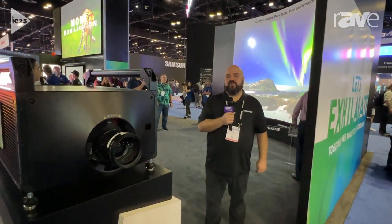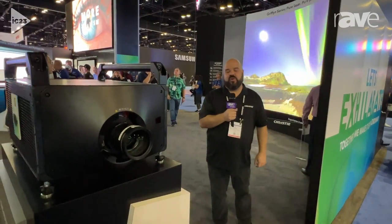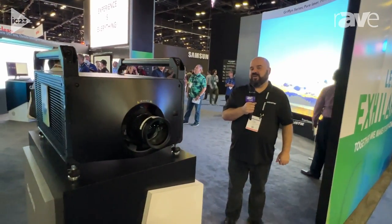Hi, I'm Joel St. Denis, Director of Product Management at Christie Digital, and we're at Infocom 2023. I'd like to talk to you today about the Gryphon series of products.